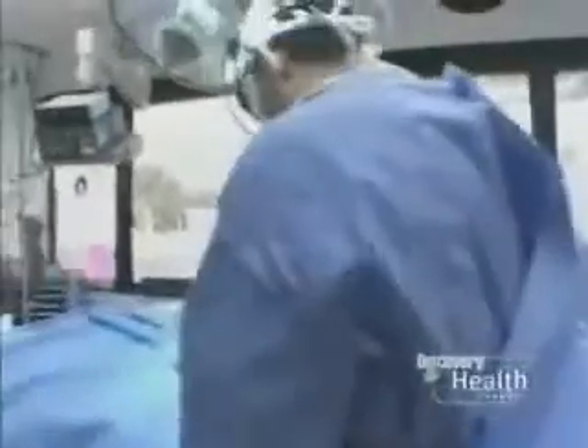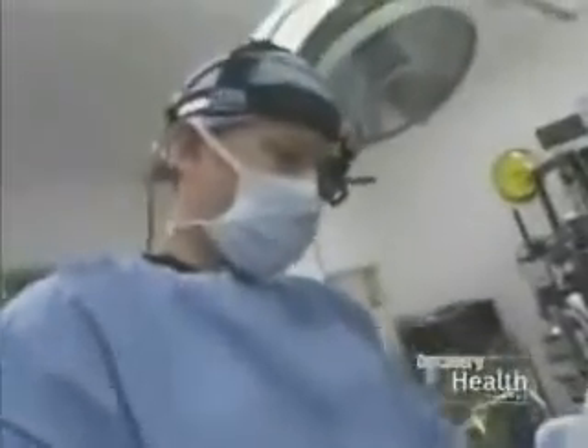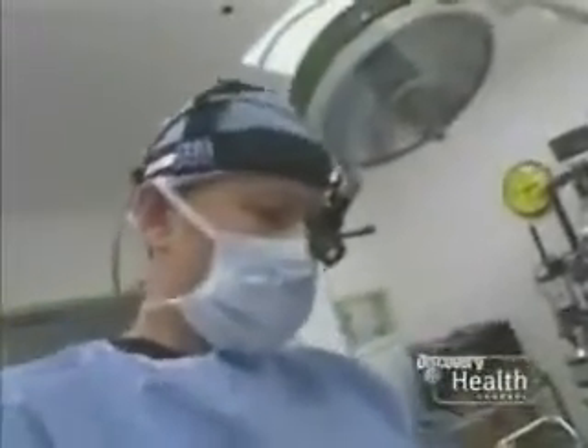The surgeon begins the first of nine procedures. Through an incision underneath the chin, Dr. Mulligan liposuctions Amy's neck. So we're just continuing to get a lot of fat from underneath the chin.